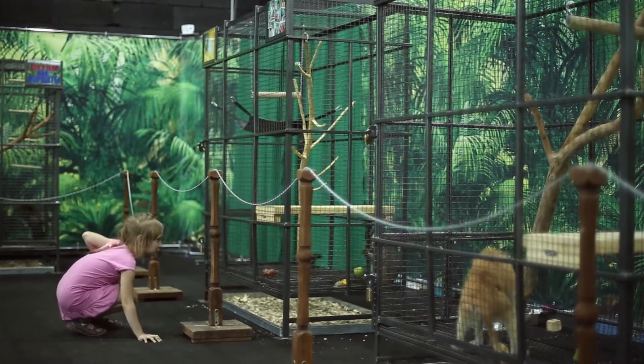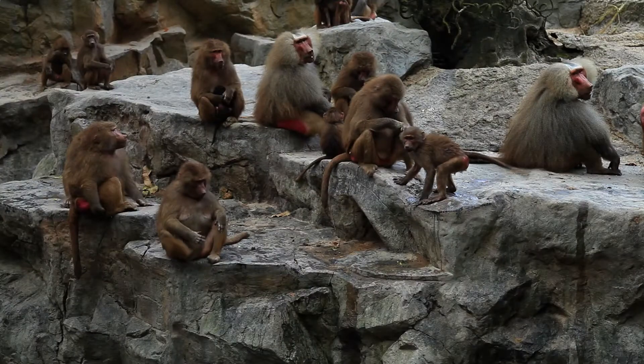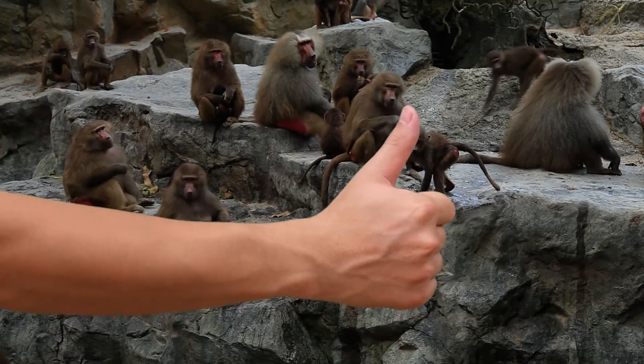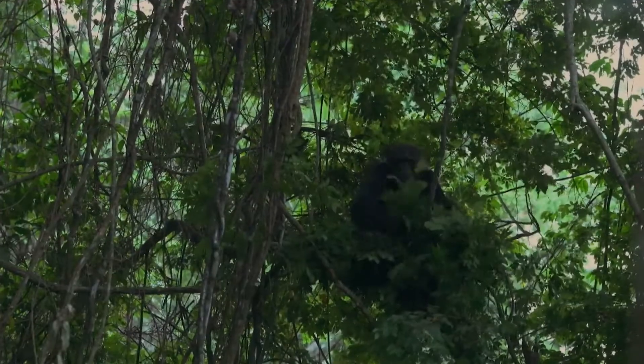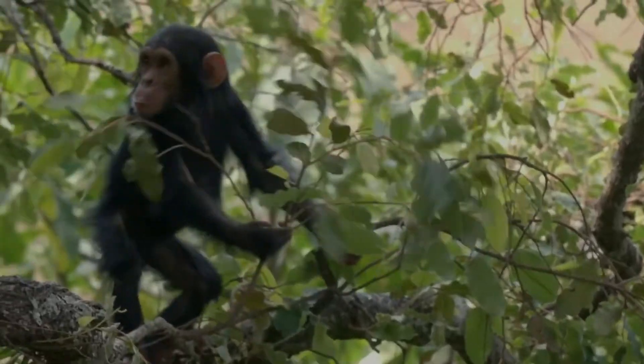One of the main things that separates monkeys and humans from many mammals in this world is our opposable thumbs. Like humans, apes and monkeys can do things like use tools to forage for food or build a home, all because of our thumbs.